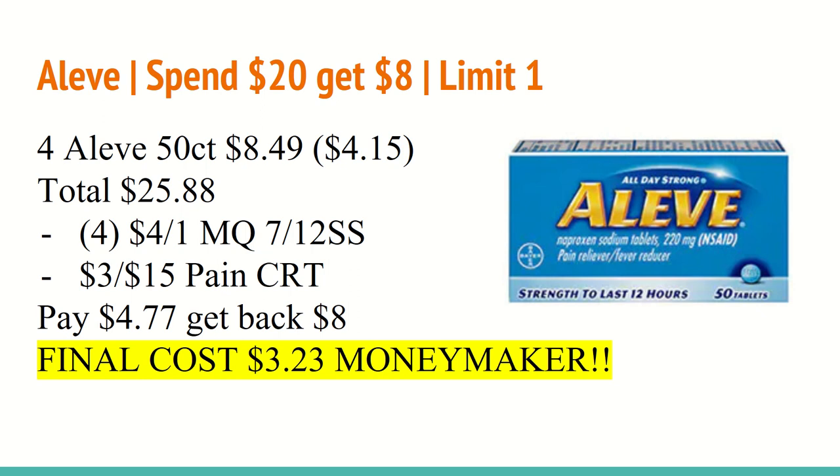In tomorrow's 7/12 Smart Source, we will be receiving a $4 off any one Alive 40-count or larger, so you want to use four of those coupons — we're hoping the limit is at least four. You'll also want to use a $3 off of $15 paying CRT. You'll pay $4.77 out of pocket and get back an $8 Extra Care Buck.